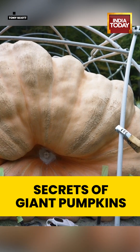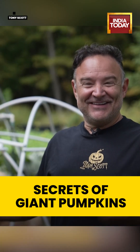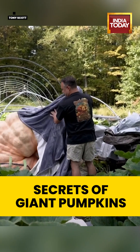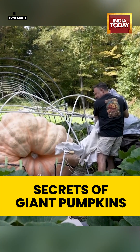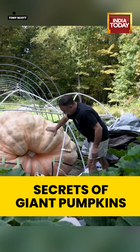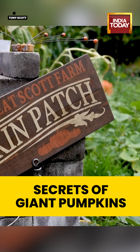Most people's first question is 'Is it real?' And I ask, well, where would you buy a fake pumpkin this big? It's real. I'm a giant pumpkin grower as a hobby — I started about eight years ago. Right now it's measuring about 1,900 pounds, but the shape of this pumpkin is a little too irregular to get an accurate weight, so we'll see.